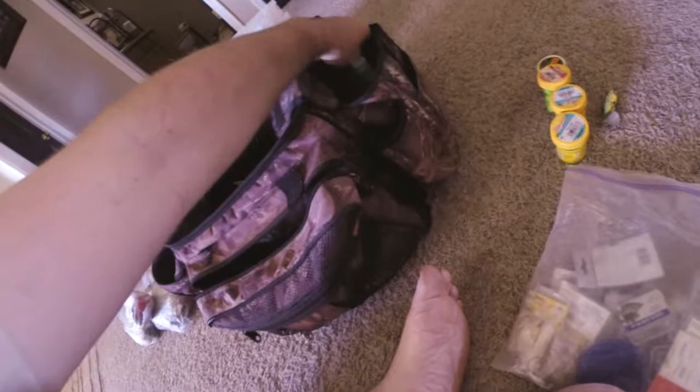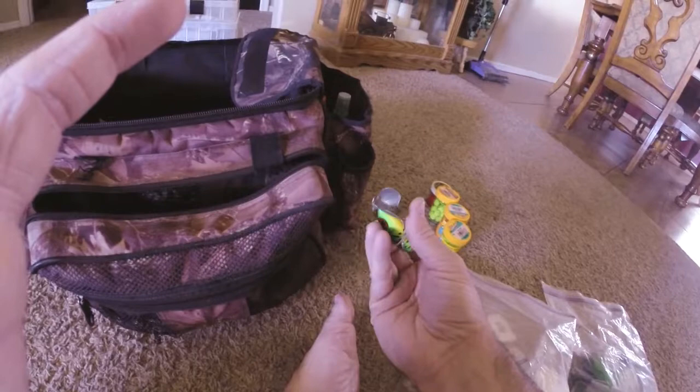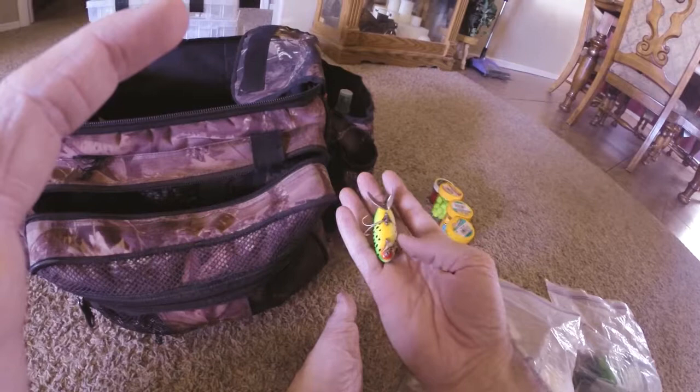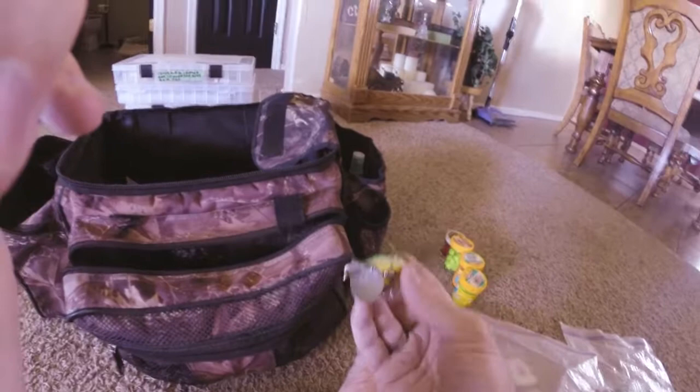I need to put some new hooks on this lure I found. Any lure I find, I'll pick up and try to restore it if I can — I haven't gotten around to this one. You can see how beaten up it is. I have my own airbrush kit, so anytime I find an accessible lure I'll pick it up and repaint it.